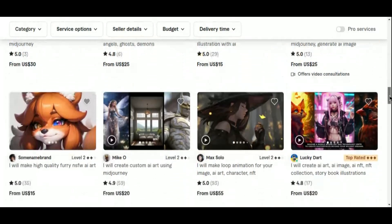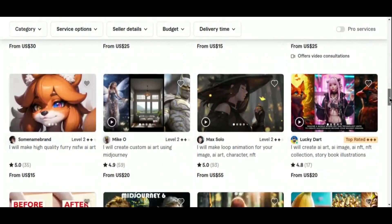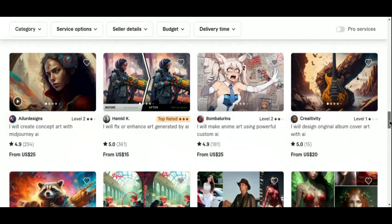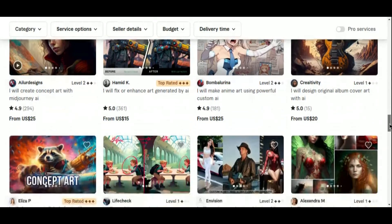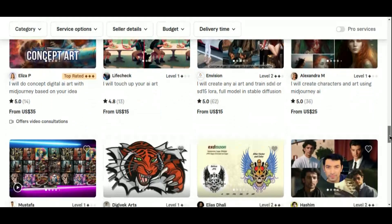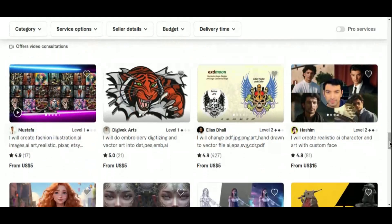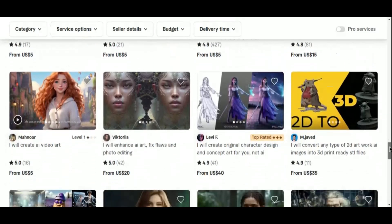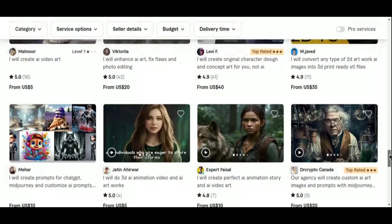There are various niches you could explore to sell AI-generated art on Fiverr, each catering to different markets and client needs. For instance, you could create AI-generated character designs for video games and animations, or design book covers for self-published authors and publishers. Other potential niches include social media graphics, website designs, logo designs, product designs, illustrations for books and magazines, and even fine art sold as prints or digital files.